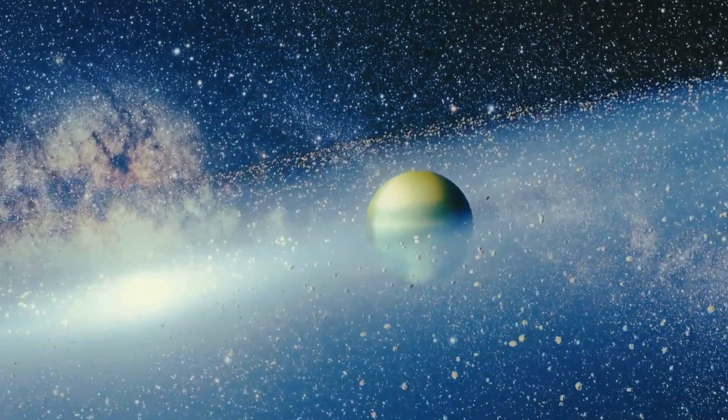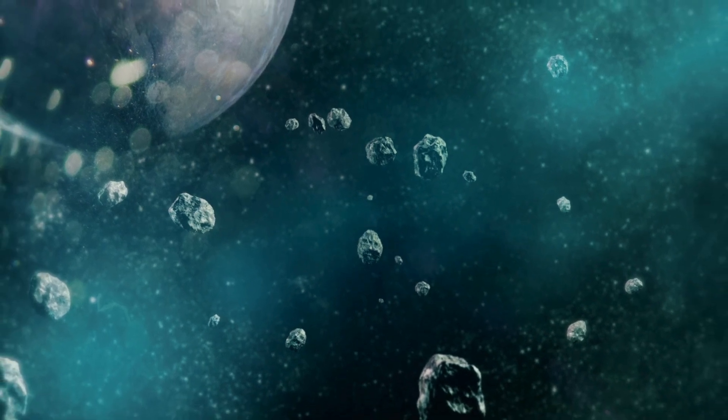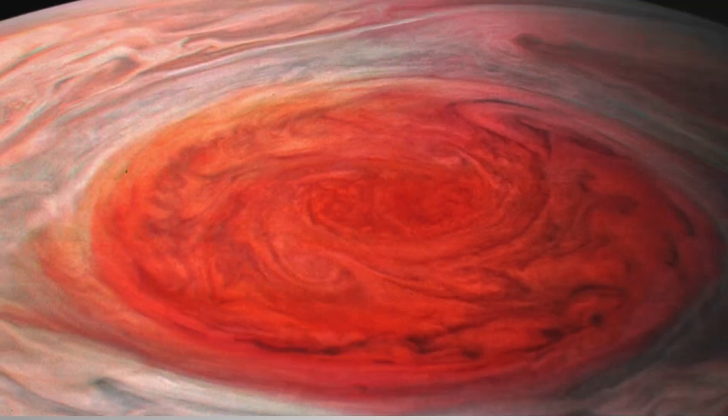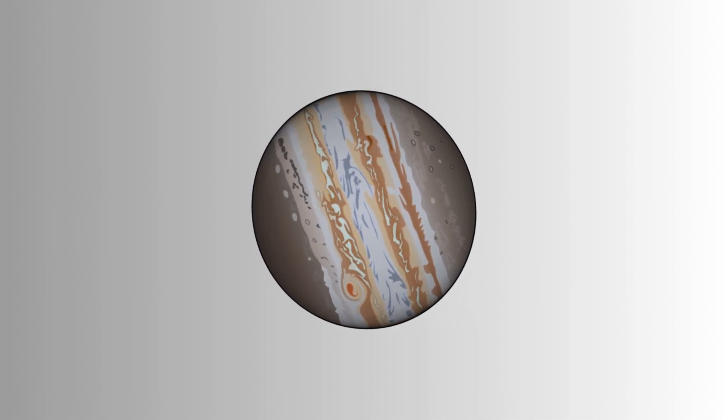Our next stop is the largest planet in our solar system, Jupiter. It's a gas giant, which means it doesn't have a solid surface. One of the most recognizable features of Jupiter is its Great Red Spot, a giant storm that's been raging for hundreds of years. Timmy would have a hard time finding a place to put his feet up here.